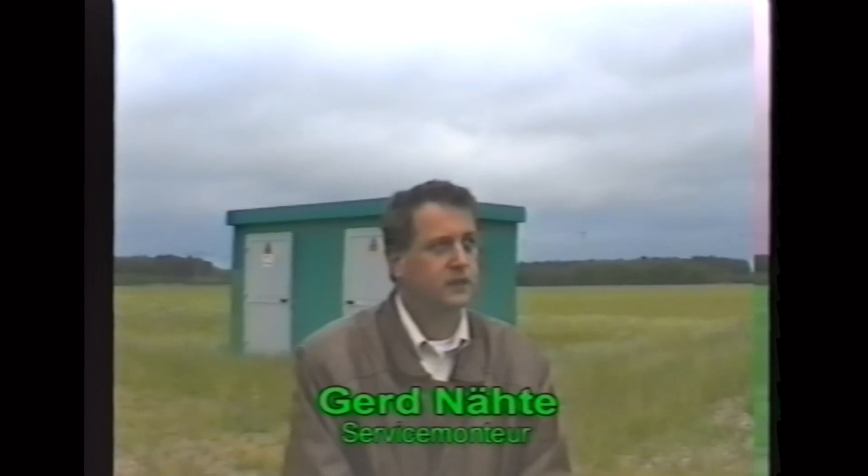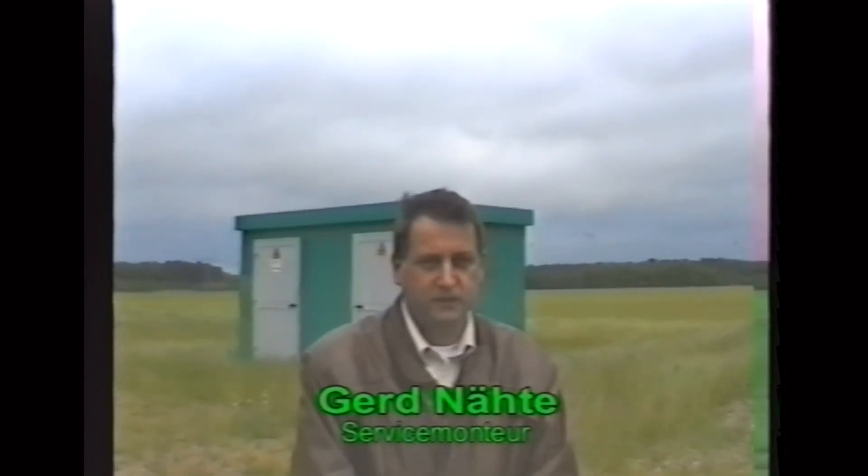Wind wird auf die Flügel beaufschlagt, dann wird die Drehkraft über ein Getriebe einem Generator zugeleitet. Der Generator erzeugt elektrische Energie, die ins Netz eingespeist wird. Mechanische Windenergie wird in elektrische Energie umgewandelt.